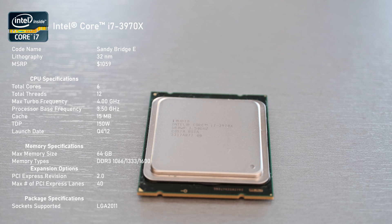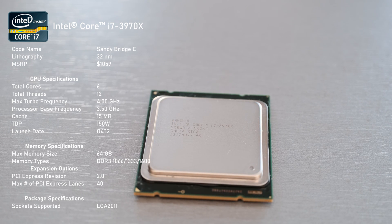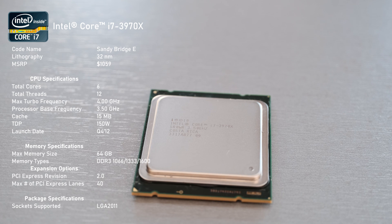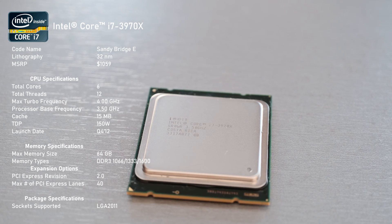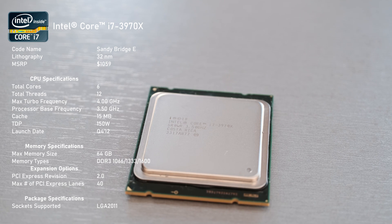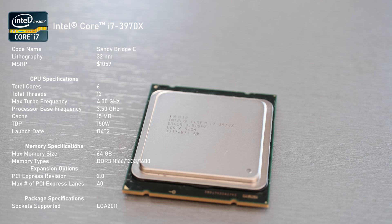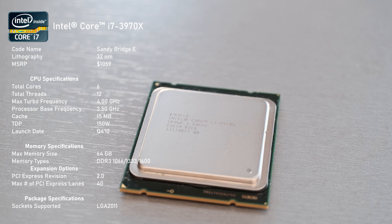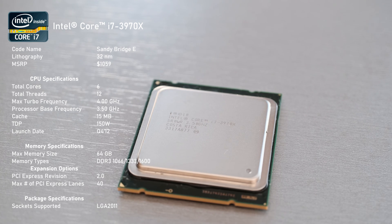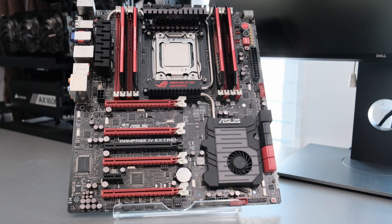This extreme offering was still manufactured on a 32nm process. Compared to its predecessor, the 3960X, Intel improved the base clock from 3.3 to 3.5GHz, the turbo clock received a 100MHz boost to 4GHz, and for the first time in Intel's history, TDP was raised from 130W to 150W.